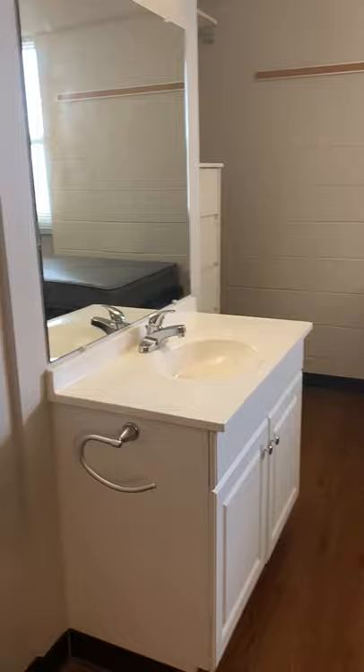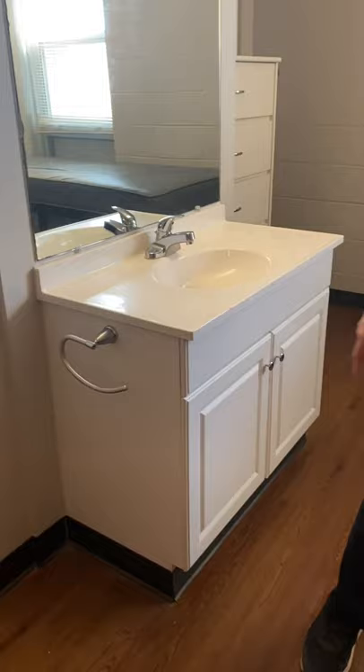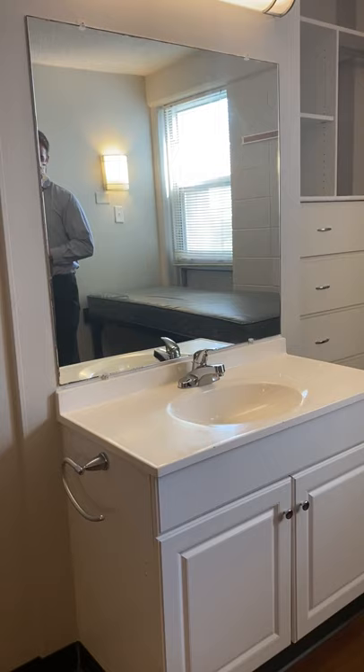As we move along from the full length mirror, we're going to go over to the vanity cabinet and sink. You see that the hardware for your towels and hand towels is mounted on the side, and there's plenty of storage underneath that cabinet.